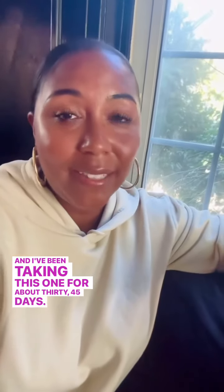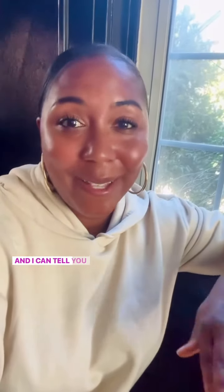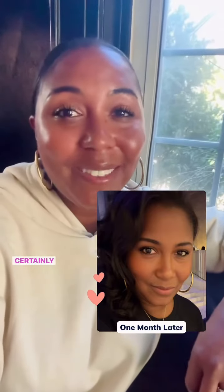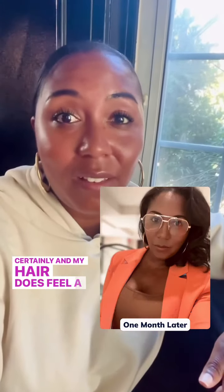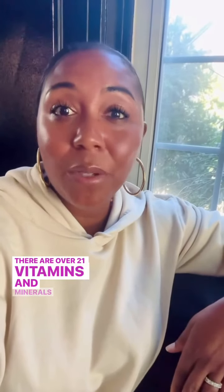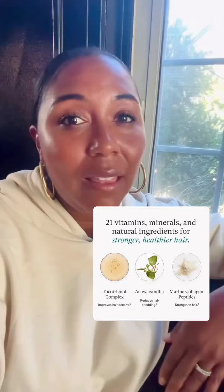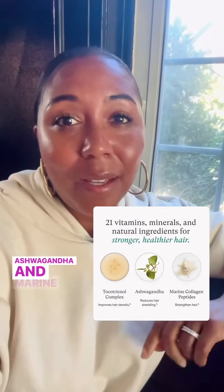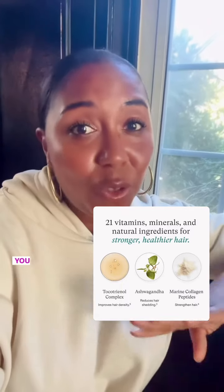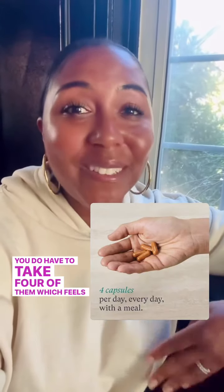I've been taking this one for about 30 to 45 days, and I can tell you that my shower drain thanks me. There's less hair shedding, certainly, and my hair does feel a lot thicker. I'm a believer — there are over 21 vitamins and minerals in Nutrafol, like ashwagandha and marine collagen peptides. It's a really awesome thing to take. You do have to take four of them, which feels like a big dose, but I have seen the results.